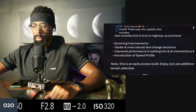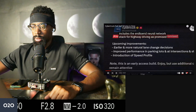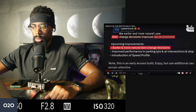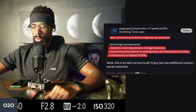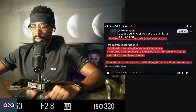Tesla says this update includes the end-to-end neural network stack for highway driving, as promised. There are upcoming improvements like earlier and more natural lane change decisions, improved performance in parking lots and at intersections and stops, and the introduction of a speed profile. Tesla says this is an early access build — enjoy, but use additional caution and remain attentive.